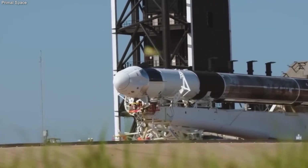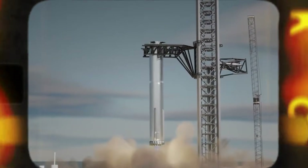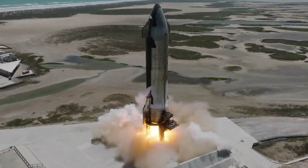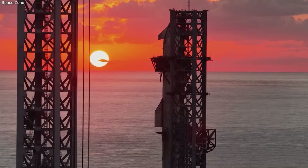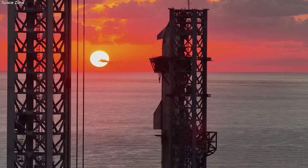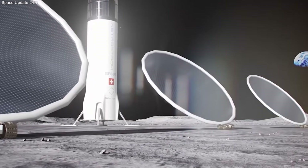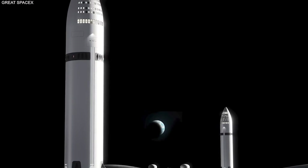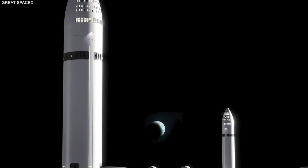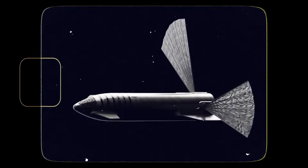SpaceX has turned the hardest problem in rocket science into a solved mystery. The story of orbital refueling is a story of transformation — the moment when space flight stopped being a rare miracle and started being a real business. We move from the era of tax dollars being spent on one-way trips to an era of private investment building a permanent bridge to the moon. The metrics of success are undeniable.